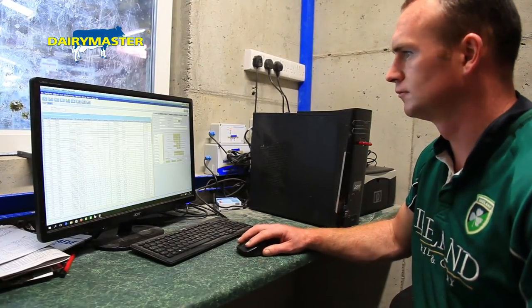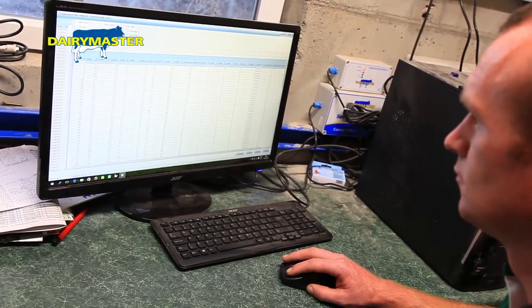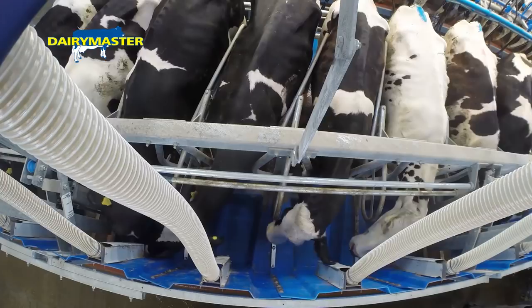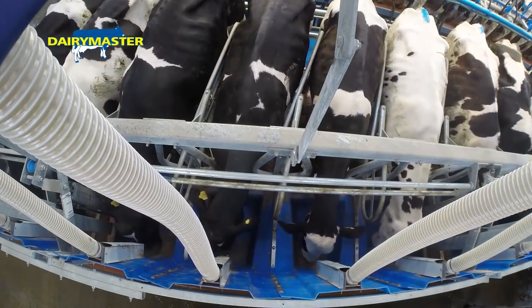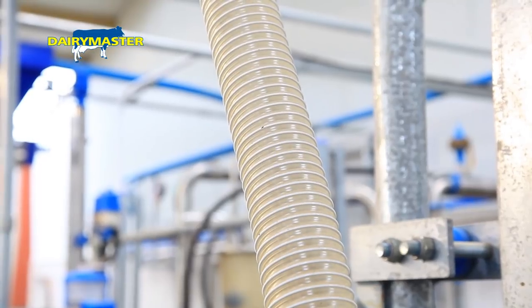When we started with the Milk Manager programme and all the software, it was definitely a big advantage — being able to set up drafting, devoting the milk, all that kind of stuff, the feed yield. It was very simple to use. You pretty much just enter what you want to set your base yield, whatever kilo-wise you want to give over every litre above that base yield.